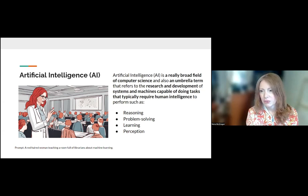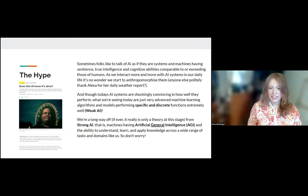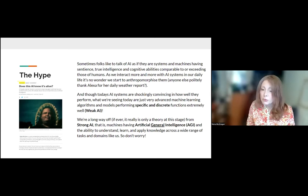Artificial intelligence is really a broad field of computer science — an umbrella term that refers to the research and development of systems and machines capable of doing tasks that typically require human intelligence to perform. That's things like reasoning, problem solving, systems that can learn, and have some sort of perception. Where things go a little haywire is when people start to talk about AI in terms of it having intelligence — and this is where a lot of fear mongering comes from, though it's also from our own human nature.